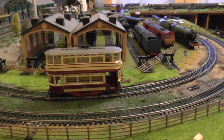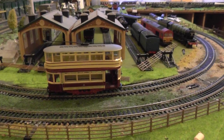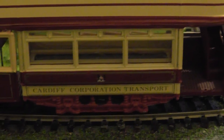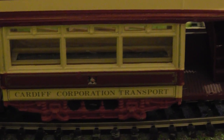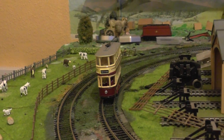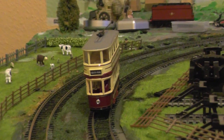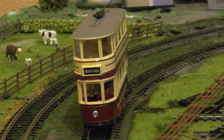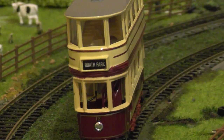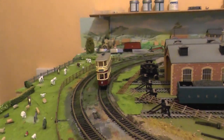Here we have a new addition to the layout, and this is a Cardiff trolleybus. We shall zoom in, and we can show you — Cardiff Corporation Transport. Here we have a front view of the trolleybus. On the front it says Roath Park, which is in Cardiff. We shall give this a little run on the track in the next few minutes.